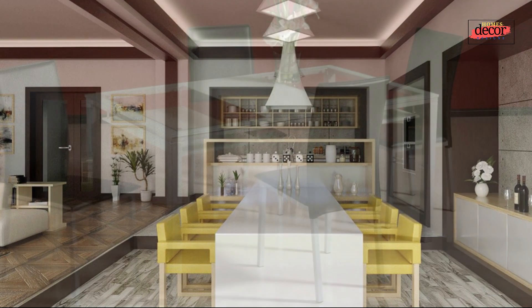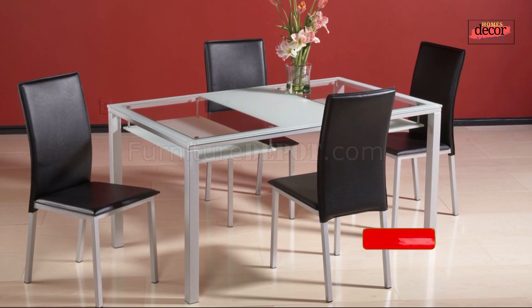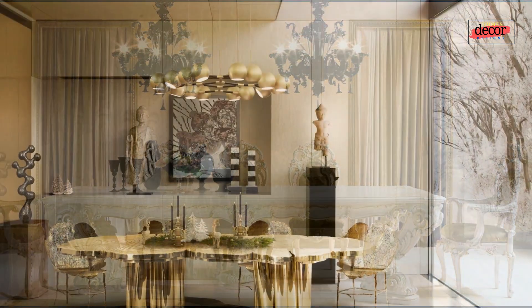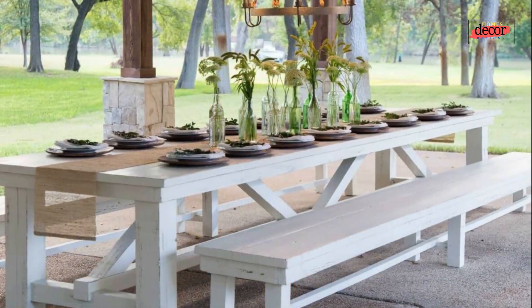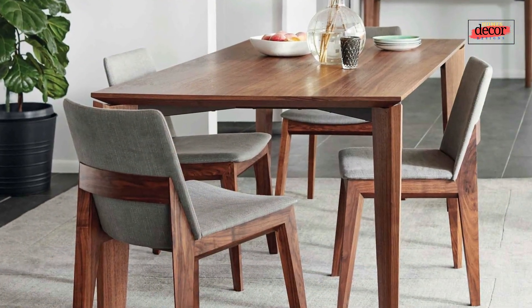Modern dining tables are often made from materials such as wood, glass, or metal, and they may feature geometric patterns or minimalist details. The top trends in modern dining table designs for 2023 include minimalist designs — these tables are characterized by their clean lines and simple shapes, and are perfect for those who want a sleek and sophisticated look in their dining space.